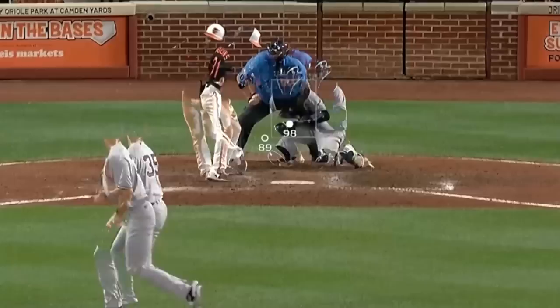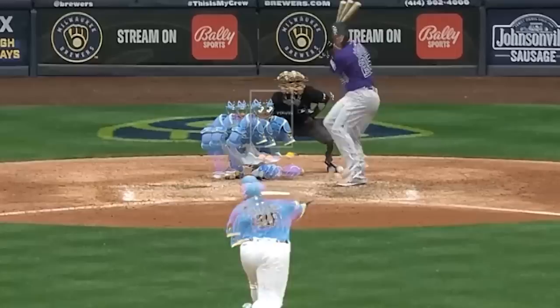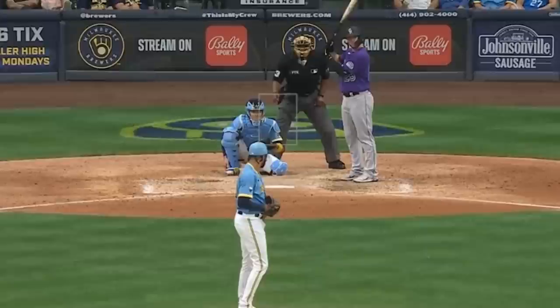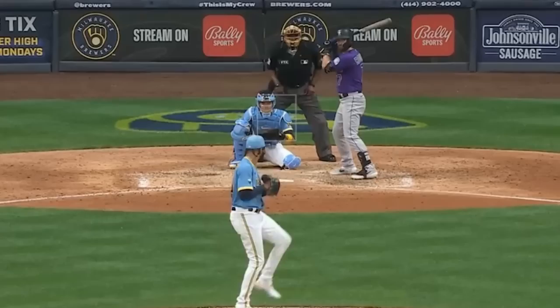Devin Williams absolutely annihilated the side with cutters, his airbender, and his fastball. Here's a three-pitch overlay of those three pitches — that is nasty. As if Devin wasn't nasty enough, adding a cutter gives hitters one more thing to think about. Opponents are already only hitting .085 against his fastball because they have to worry about the airbender. Devin has a 15.2 K-per-9 this year, and that may be going higher.